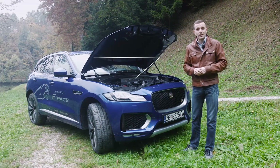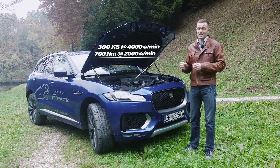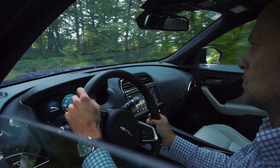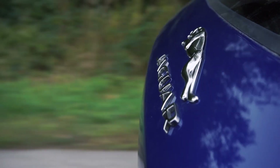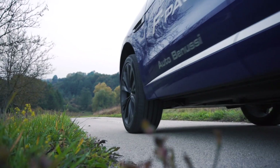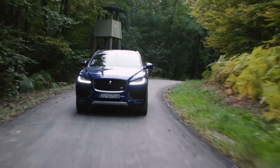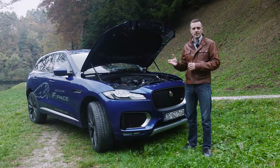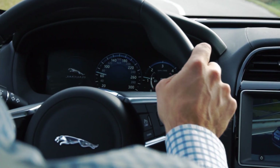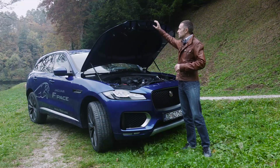Pod poklopcem motora nalazi se vrlo impresivni agregat - 3.0 TDI, 300 konjskih snaga. Ubrzanje mu je 6,2 sekunde do 100 i 241 km/h krajnja brzina. Fantastično, i kada bih kupovao ovakav automobil, ovaj agregat bi bio moj prvi izbor. Čak niti zvuk ovog automobila nije dizelski jer auto ima šest cilindara i onako baš fino prede. Crveno područje mu počinje na 4500 okretaja, okretni moment iznosi pravi 700 Nm - pravi dragulj ispod haube.